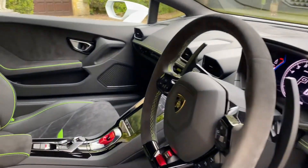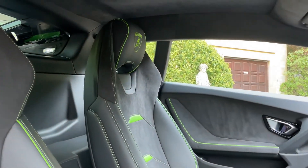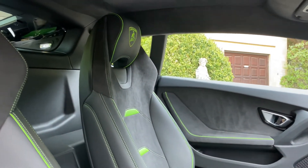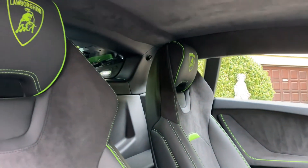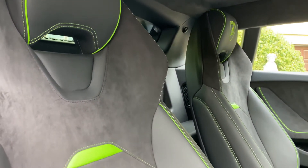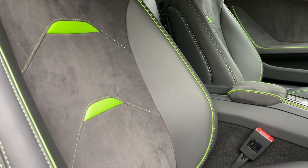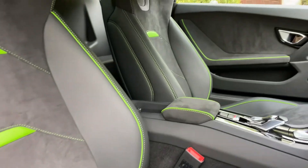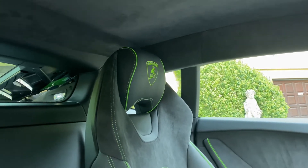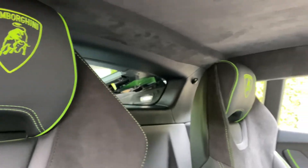Onto the inside of the vehicle — this is finished in Nero. It's equally as stunning as the exterior. This is the Evo trim, unicolour, Sportivo Alcantara package, with contrasting Verde fawn stitching, which really complements the exterior finish and of course the calipers. You have the embroidered Lamborghini shields on the headrests.